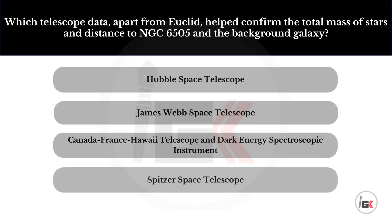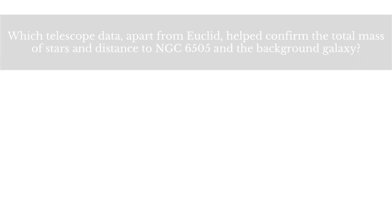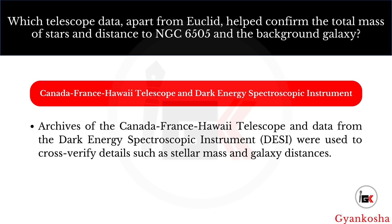Which telescope data, apart from Euclid, helped confirm the total mass of stars and distance to NGC 6505 and the background galaxy? Your options are: A, Hubble Space Telescope; B, James Webb Space Telescope; C, Canada-France-Hawaii Telescope and Dark Energy Spectroscopic Instrument; D, Spitzer Space Telescope. The correct answer is option C — Canada-France-Hawaii Telescope and Dark Energy Spectroscopic Instrument.